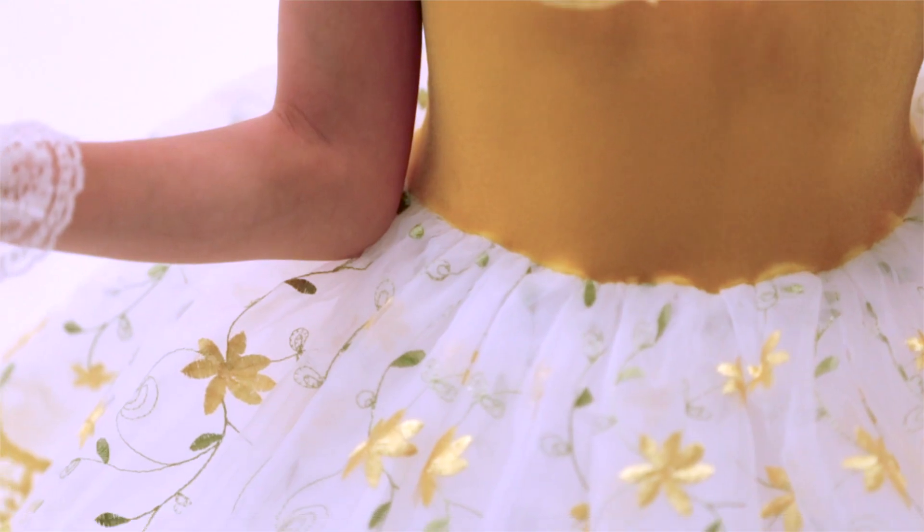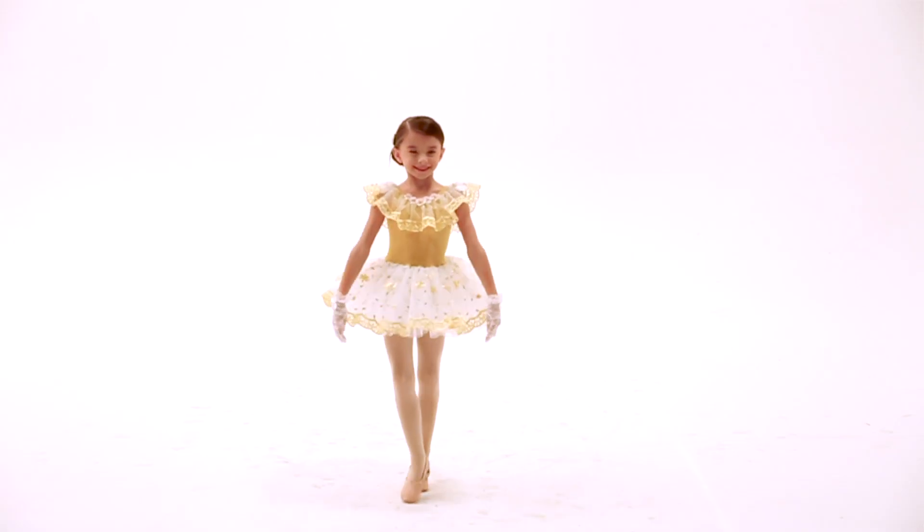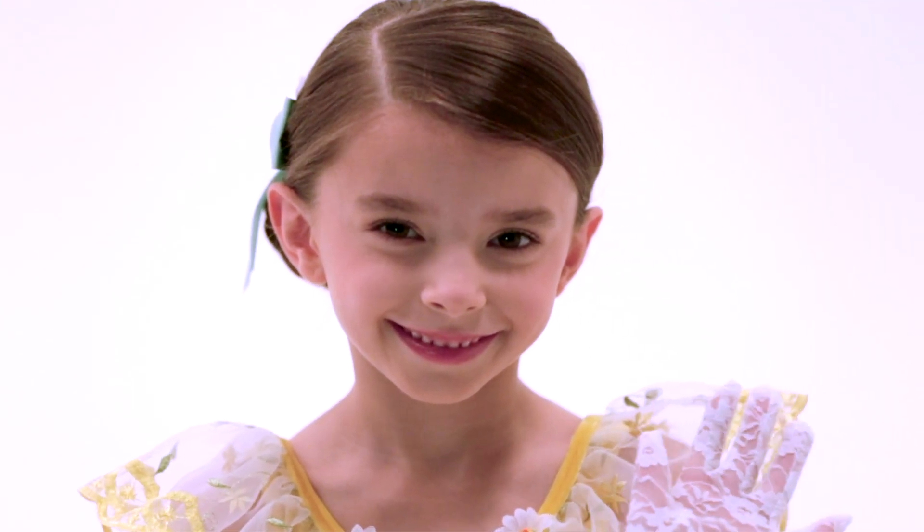The attached skirt is layers of organdy underneath a top layer of embroidered floral organza. This costume also includes lace gloves and a hair comb with coordinating flowers.